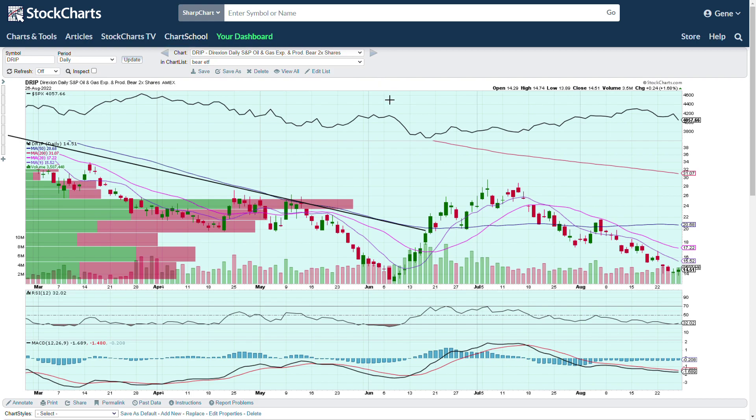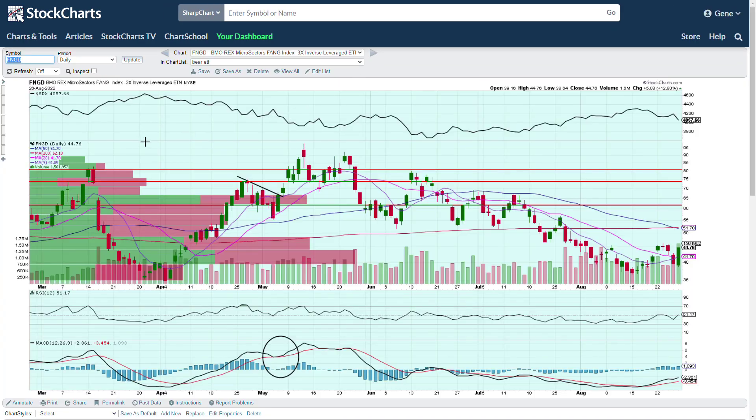DRIP is the two-times bearish oil and gas ETF. The liquidity is not that great in that one for options — you can buy shares, but it's not the best liquidity for options.